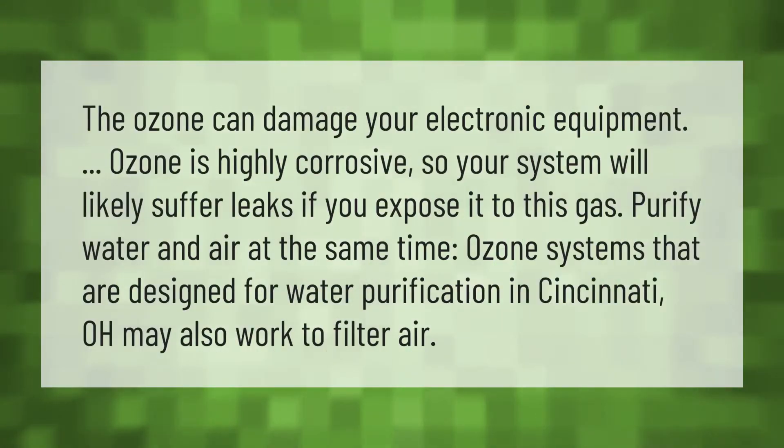Ozone can damage your electronic equipment. Ozone is highly corrosive, so your system will likely suffer leaks if you expose it to this gas.